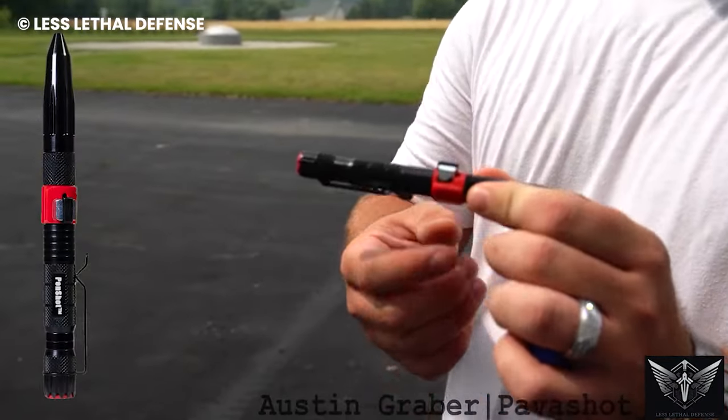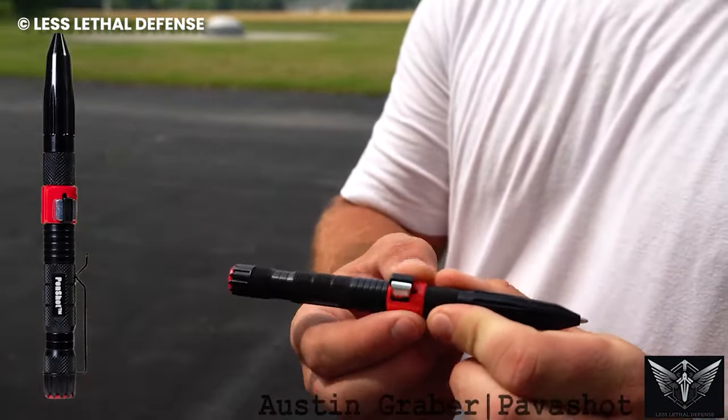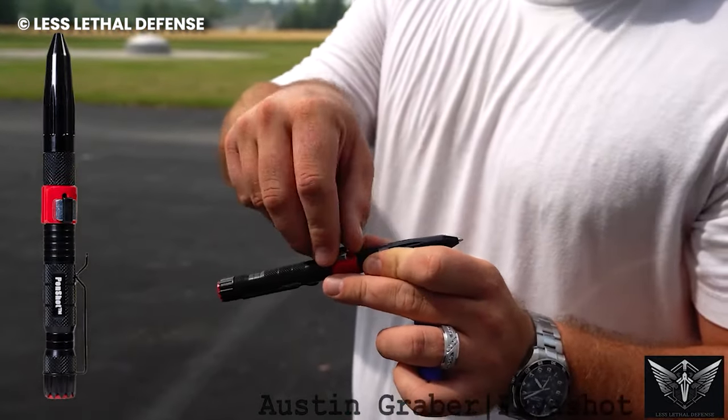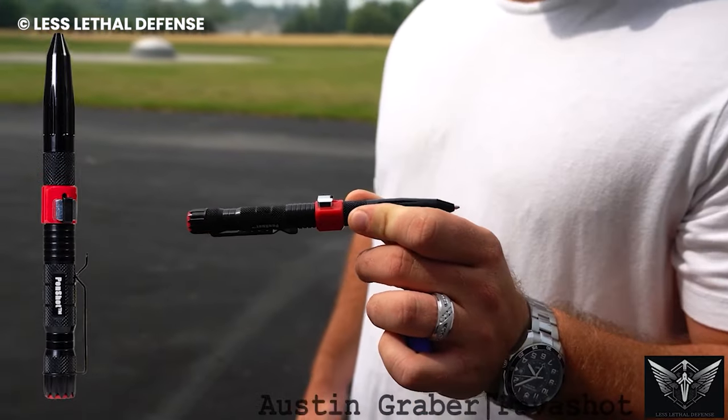Whether you find yourself in freezing minus 10 degree Fahrenheit conditions or scorching 140 degree heat, the Penshot's cartridges are built to perform flawlessly.